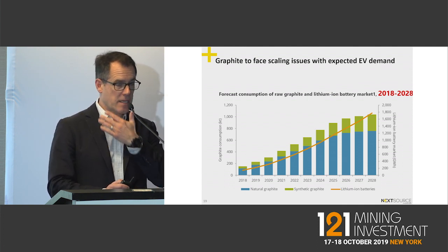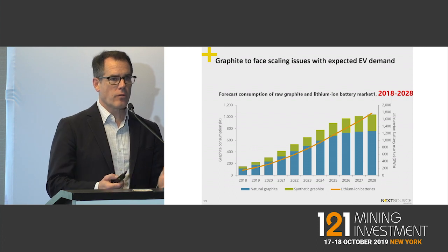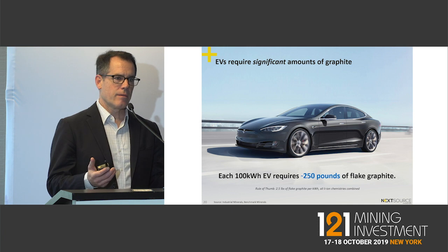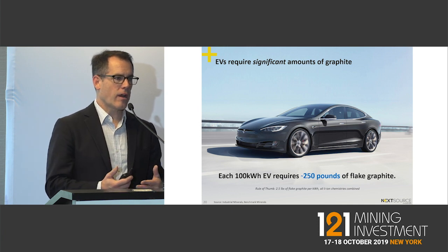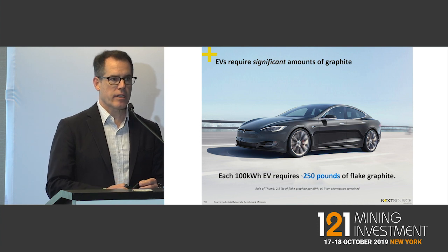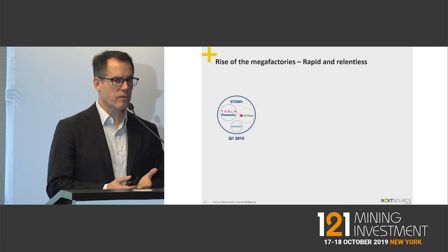This is again another eight to ten times growth, so you have multiple research firms talking about major demand. This is because in a normal 100 kilowatt-hour battery — specifically a Model S — there are 250 pounds of flake graphite per car. A phone is 40 grams, so it's a real exponential lift in the amount of graphite required.